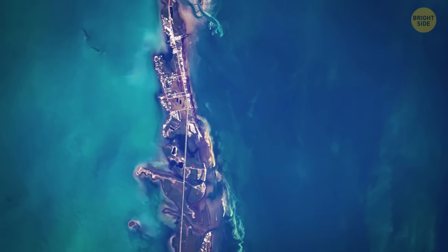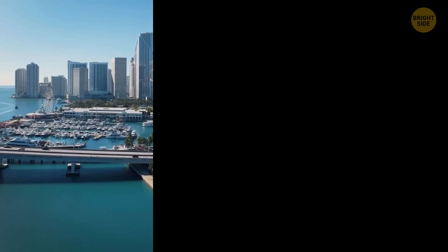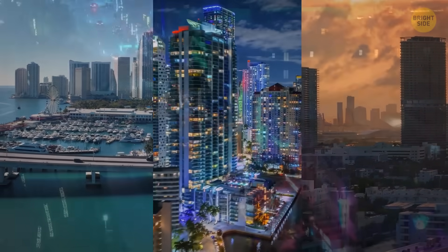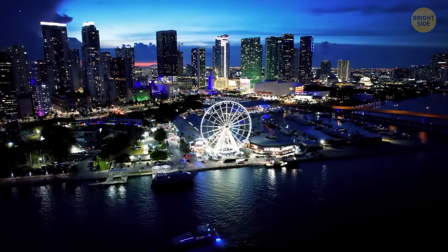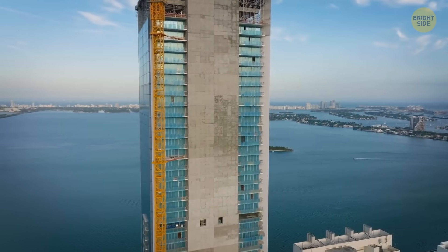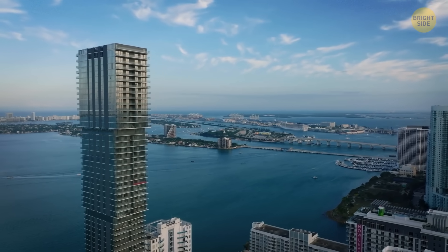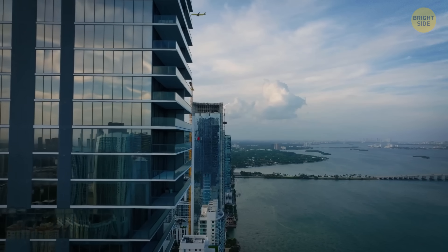So what happens next? Engineers keep scanning, inspectors keep checking, and everyone online keeps posting drone shots like nothing odd is happening under their feet. That's Miami — a strange blend of glamour and physics that never quite behaves. It's not a crisis, it's a maintenance routine. As long as the people in charge pay attention to quieter signals like slow dips in elevation or small structural changes, the skyline should hold.